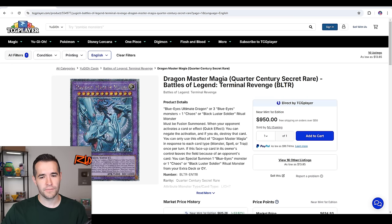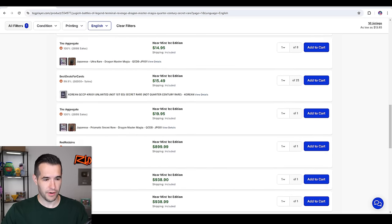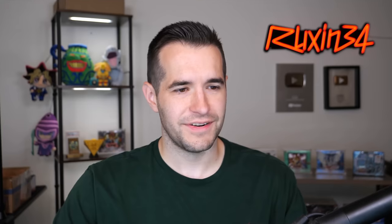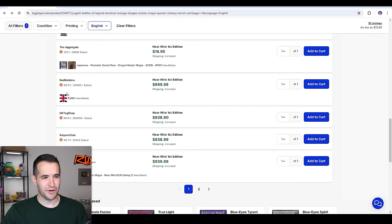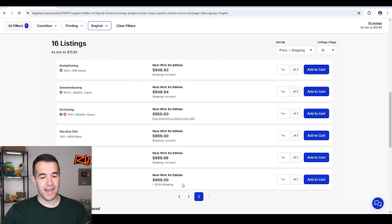Dragon Master Magia, quarter century secret rare. Don't trust the direct price on TCG Player because sometimes it can literally be like 40% off — you always go down to see what the lowest listing is. We've got Korean — I pulled it, you guys saw that the other day. So this says Euro; there's a picture of the flag. The lowest listing is $938.90, with only about nine listings right now.